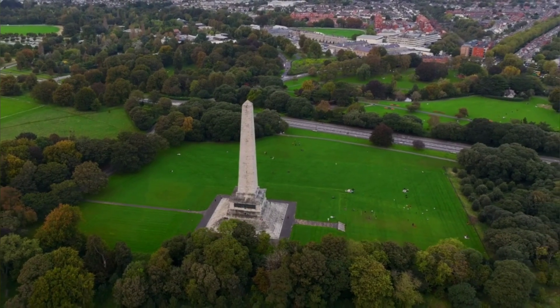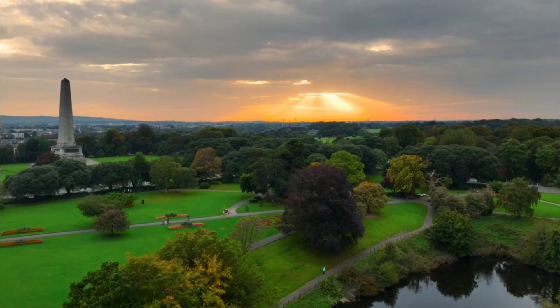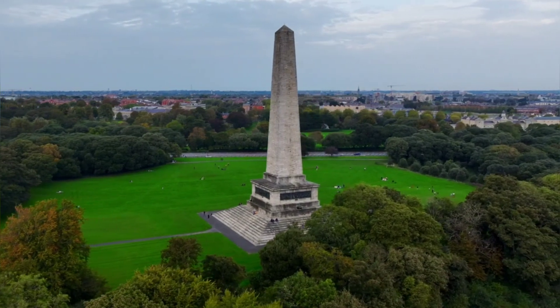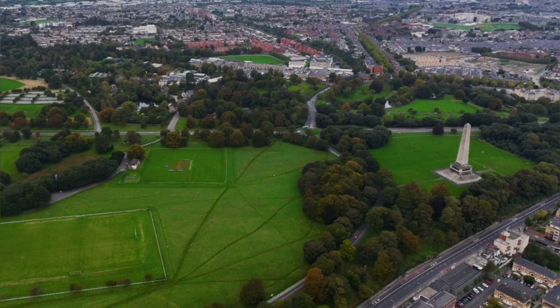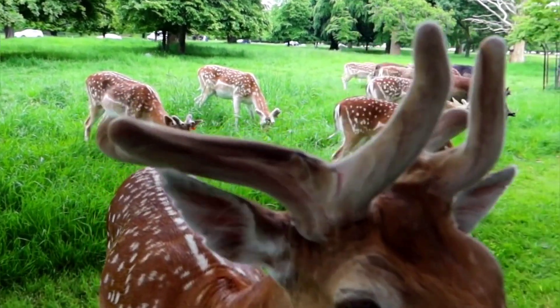The park also houses the residences of the President of Ireland and the U.S. Ambassador to Ireland. The Magazine Fort, a 1735 ammunition storage fort, is located in the southeast part of the park. Additionally, the Victorian People's Flower Garden, spanning 22 acres, offers lakes, garden ornaments, and children's play areas.